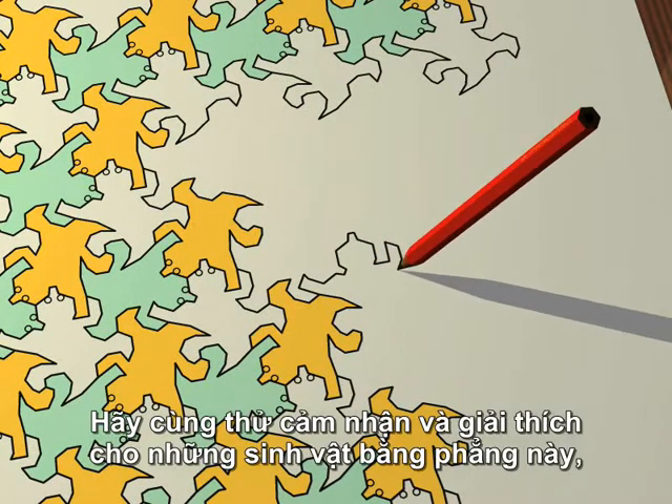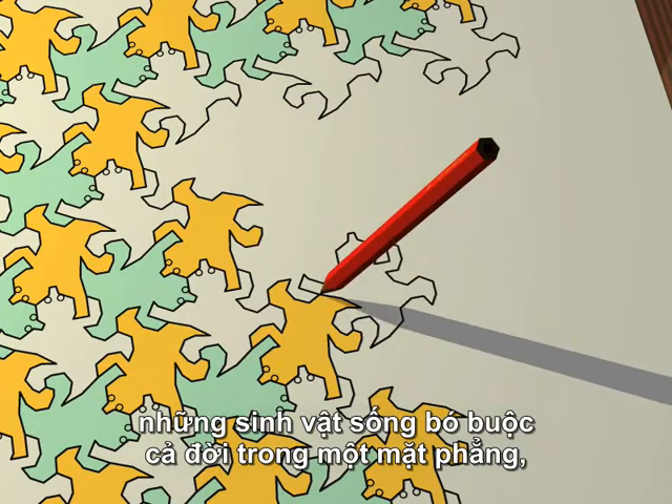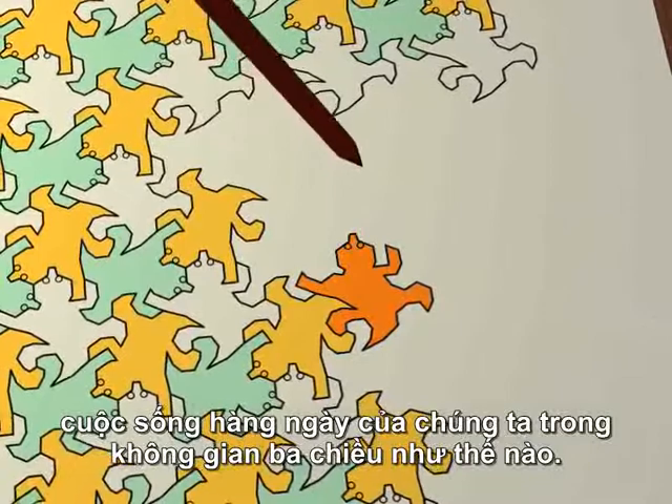Let's try and explain to these flat beings, these creatures living trapped forever in a plane, what our everyday life in three dimensions is like.